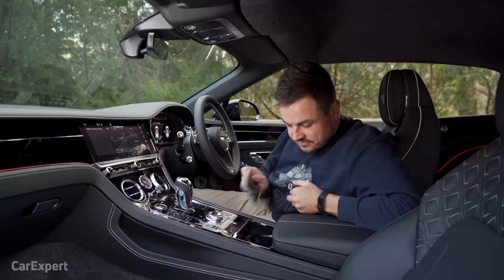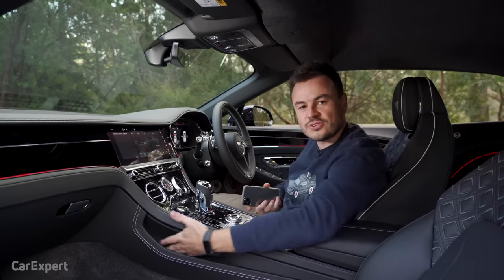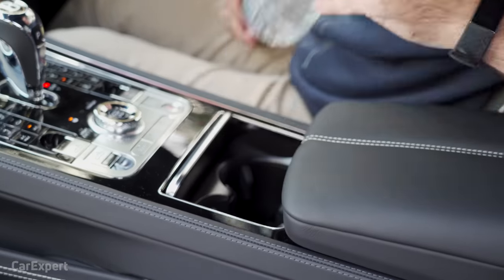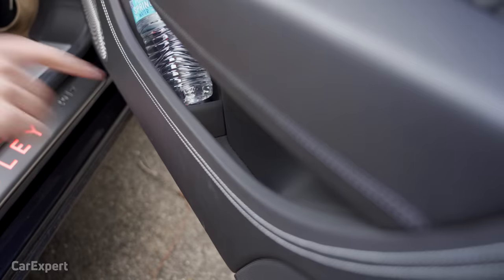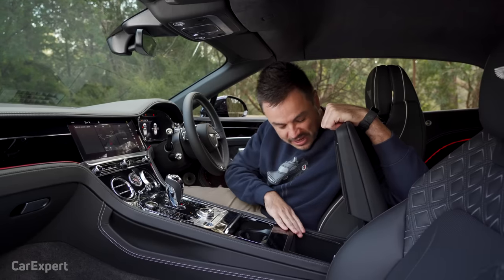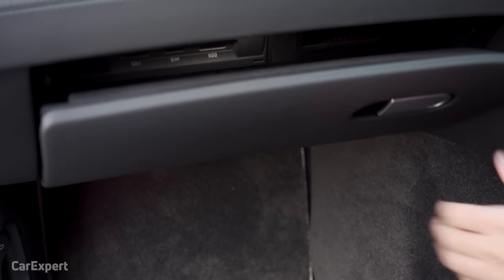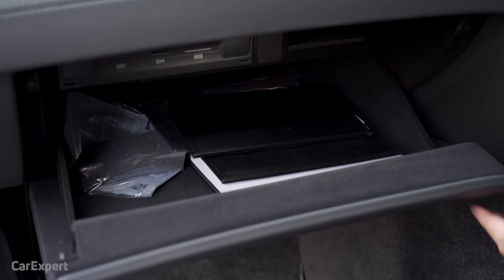Let's talk storage. Your phone can easily live in the centre console. There are little side pockets on the driver's and passenger sides. A bottle easily goes in the cup holders, with little teeth to hold it. Inside the door you can easily fit a bottle plus extra storage. The centre console isn't the world's biggest but big enough, with a couple of USB ports and a 12-volt outlet. The glove box is pretty impressive — it fits the manual plus a few other bits and pieces.